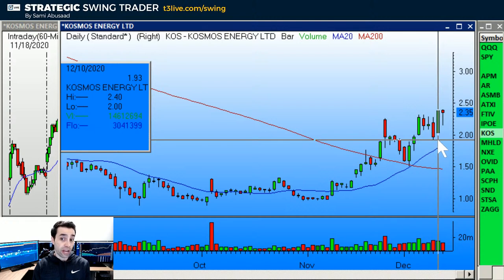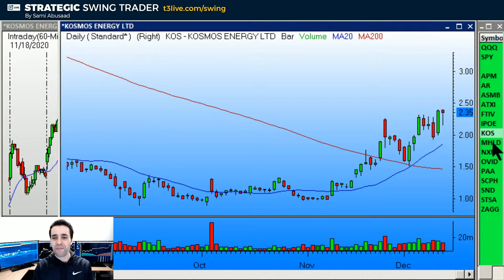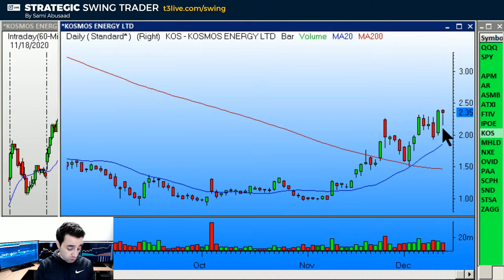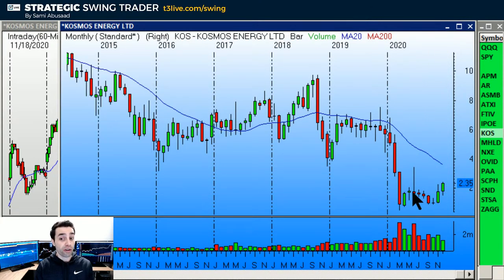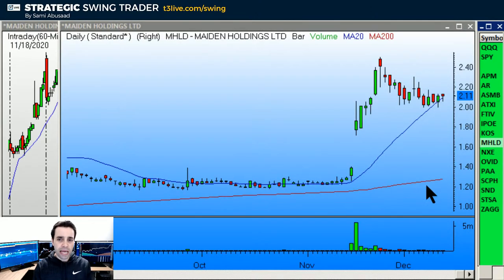KOS is another energy stock. It has the breakout bar, the narrow range bar, and the 1-2-3 setup. I like it higher over 2.40, stop at 2.16, and check out the target — pretty big up here, let's say 3.45. Not bad at all on the KOS.